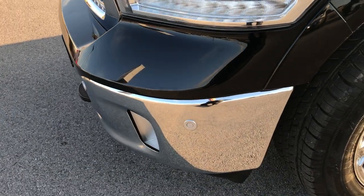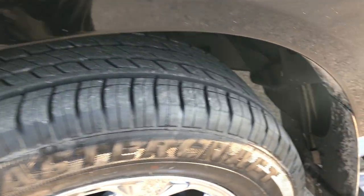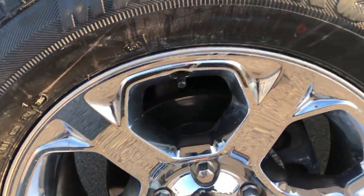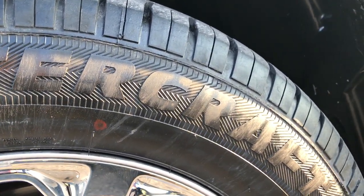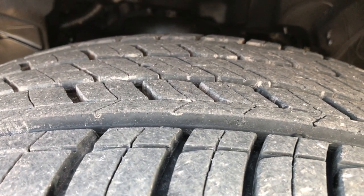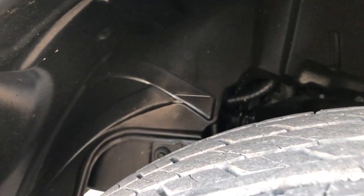The front bumper is in excellent condition — no dents, dings, or scuffs on it. It has the 20-inch factory alloy rims with chrome covers and like-new Mastercraft 275/60R20 tires. These tires are like new, put on very recently — I'd say 90% of the tread left, maybe a little bit more.